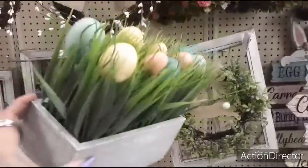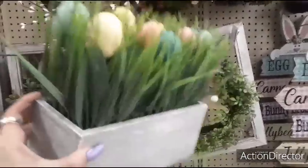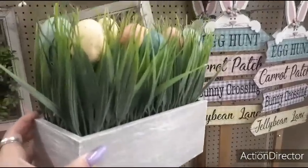This is $19.99 — we have seen this. Again, remember everything's 40% off of Easter.